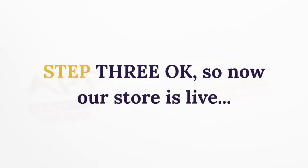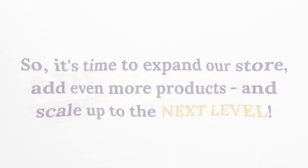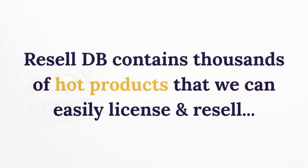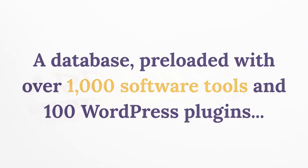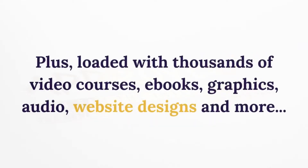Step 3: Now our store is live, so it's time to expand, add more products, and scale up to the next level. That's where the Resell DB software comes in. Resell DB contains thousands of hot products that we can easily license and resell — a database pre-loaded with over 1,000 software tools and 100 WordPress plugins, over 3,000 master resell rights and PLR products, plus thousands of video courses, ebooks, graphics, audio, website designs, and more.